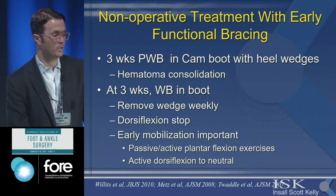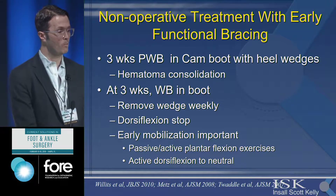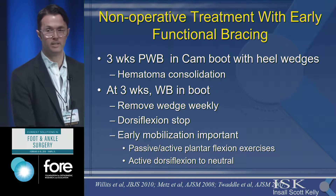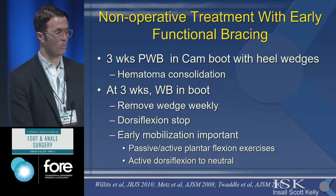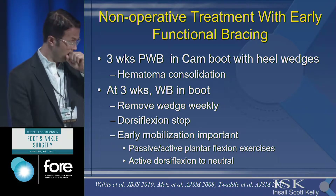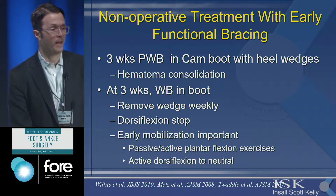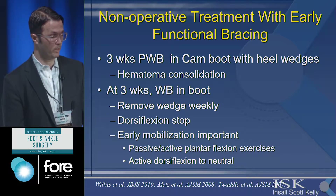Non-operative treatment with early functional bracing means you can put them in a CAM boot right away. I tend to keep them protected with weight-bearing using foam wedges — about three centimeters, or three one-centimeter wedges. Initially I just let them rest for hematoma consolidation. At three weeks I let them start putting more and more weight on it, removing one wedge each week. I start early mobilization and have them go to physical therapy two to three times a week during this three-week period to get them back to active dorsiflexion to neutral.